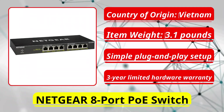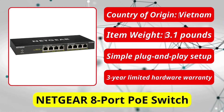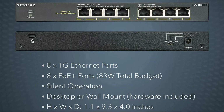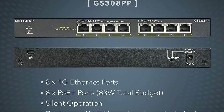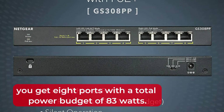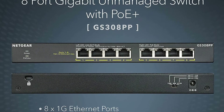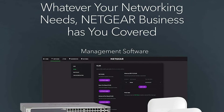At number 2 is the Netgear 8 Port PoE Switch. Network devices such as the Netgear 8 Port PoE Switch are reliable. After plugging in the switch, you can start using it right away without having to go through complicated installation steps. With this switch, you get 8 ports with a total power budget of 83W. Gigabit support is offered by these PoE Plus ports.